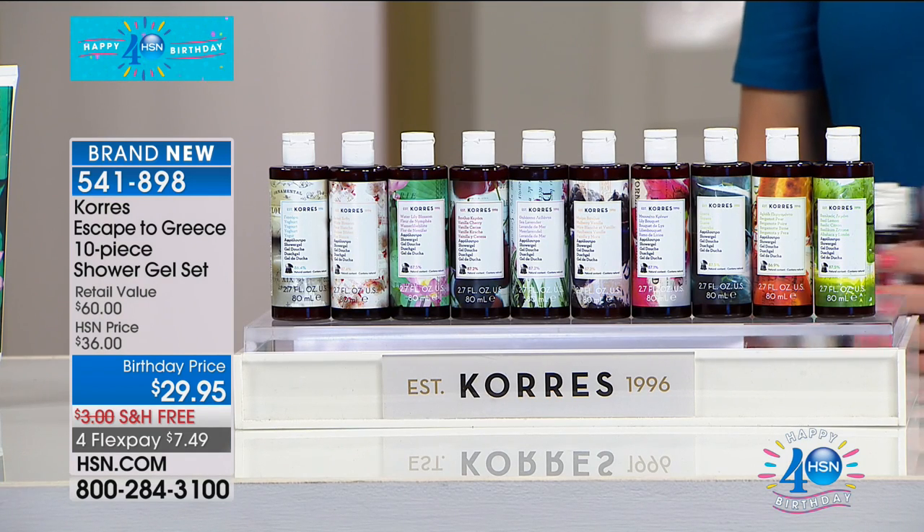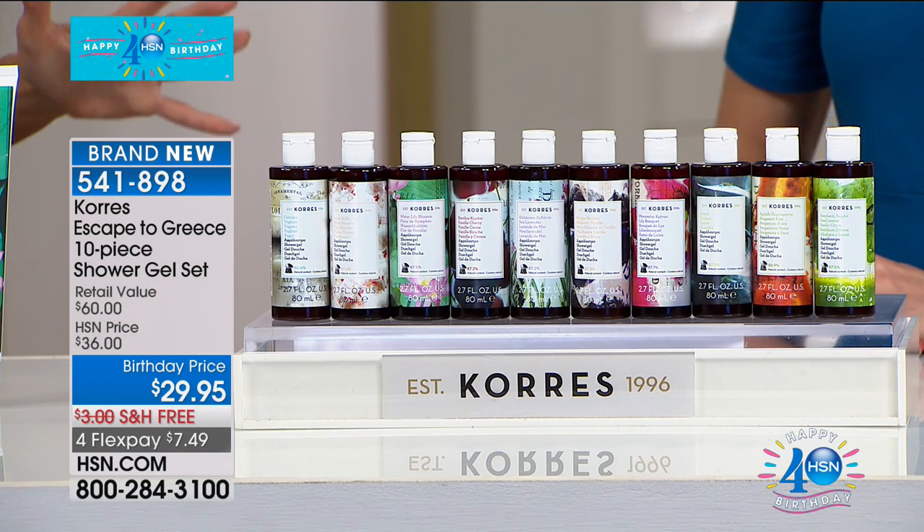Everyone absolutely loves our Cora's shower gel because it's ultra-concentrated, super hydrating, and a small amount goes a long way. If you have your favorites — maybe it's bergamot pear and basil lemon — and you've always wanted to try another scent, this is a complete wardrobe. Every single one, all year long.